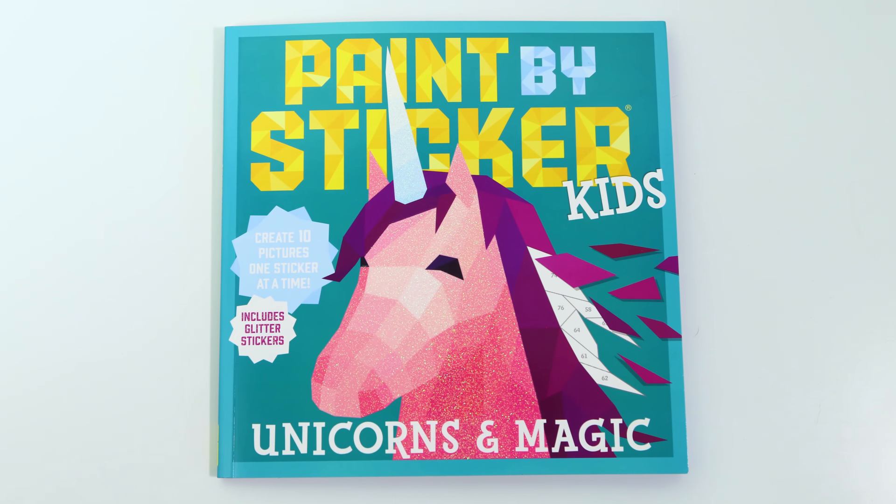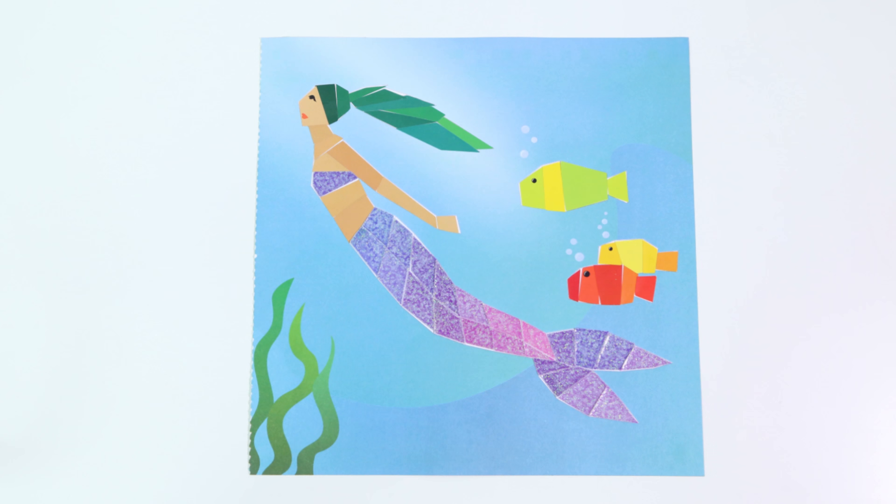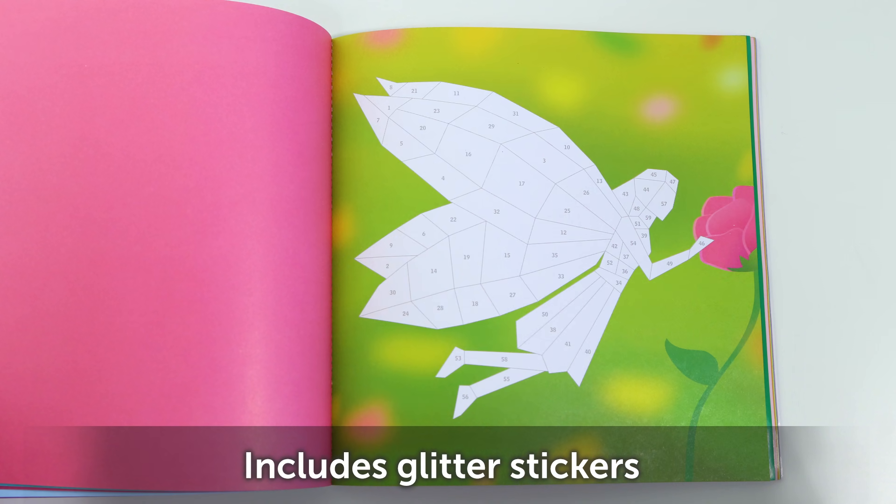Indulge their creative side with this unicorns and magic themed paint by stickers book. The book includes 10 paintings with an easy to follow guide to paint by sticker.